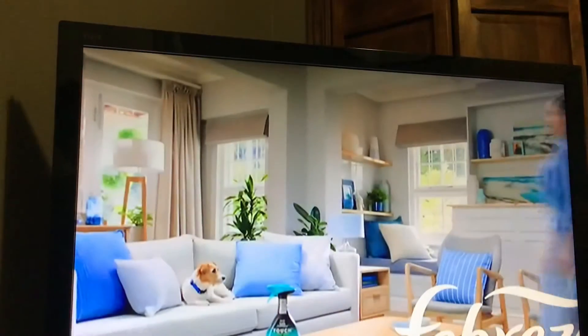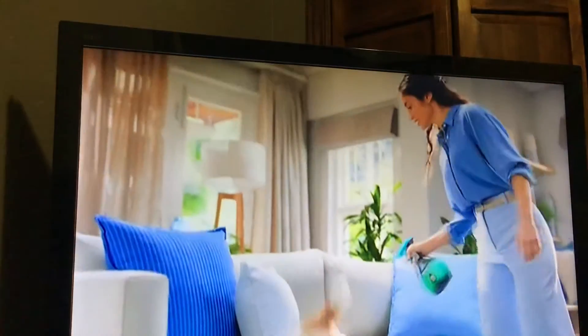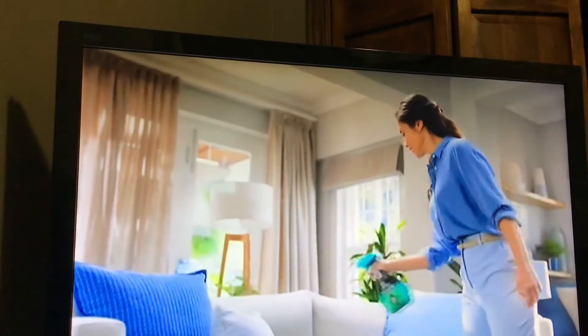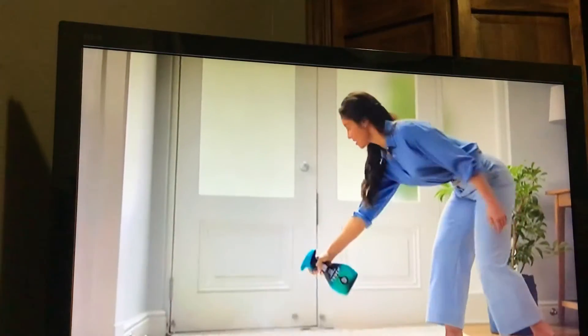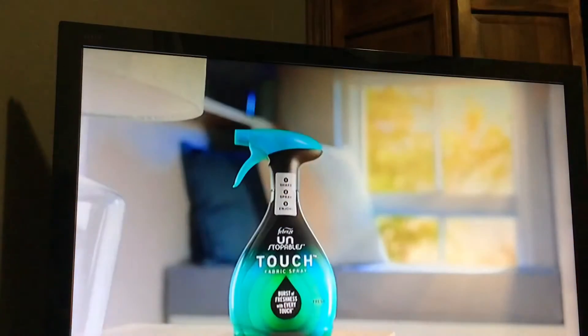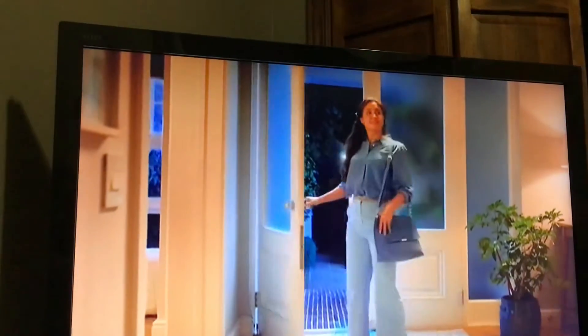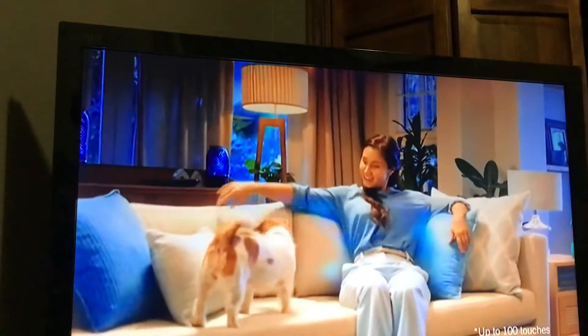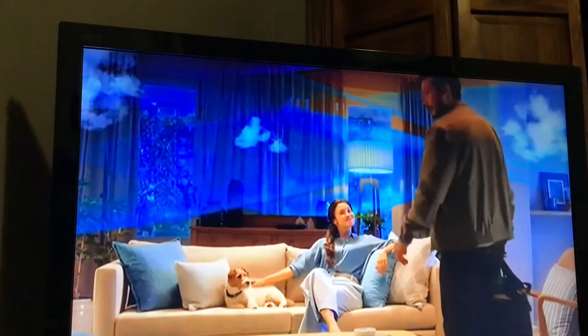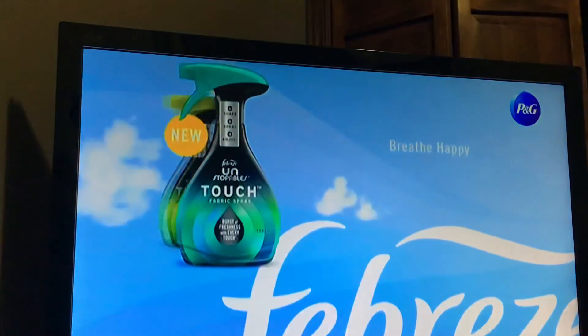Need long-lasting freshness? Try new Febreze Unstoppables Touch Fabric Spray. It doesn't just eliminate odors. Simply shake and spray to unlock the breakthrough power of touch-activated scent technology that lasts, even hours later. That's because Febreze Touch stores scent in your fabrics, so you get bursts of freshness with every touch. Your whole world will come alive. Welcome home to fresh, with new Febreze Touch. Febreze.